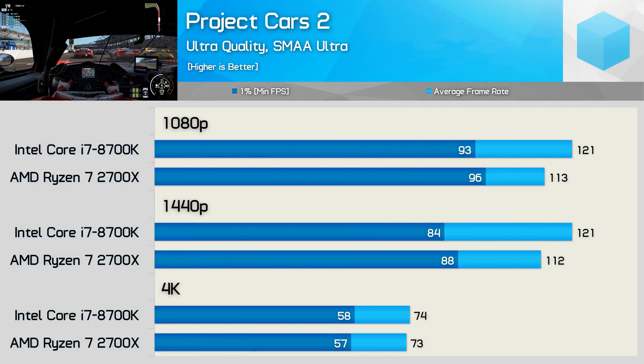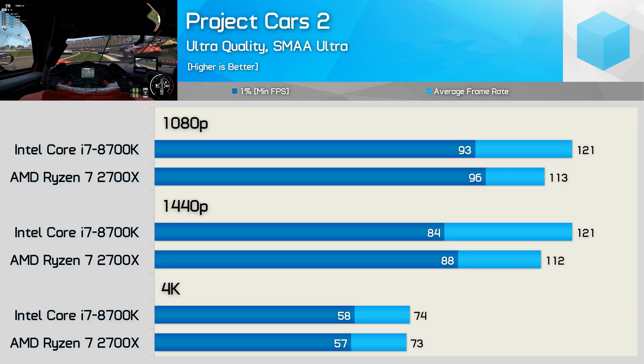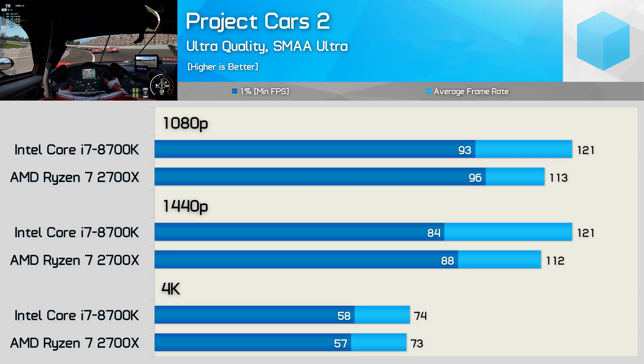Project Cars 2 shows very CPU-limited results at both 1080p and 1440p. The 8700K enabled a slightly higher average frame rate while the 2700X enabled slightly better frame time performance. Moving to 4K, any difference in CPU performance is completely removed from the equation, with identical frame time and average frame rate results from both processors.